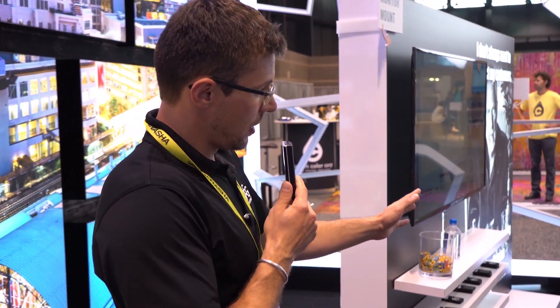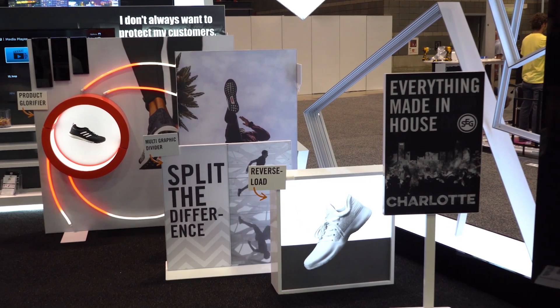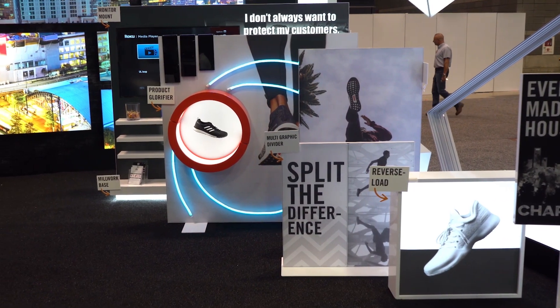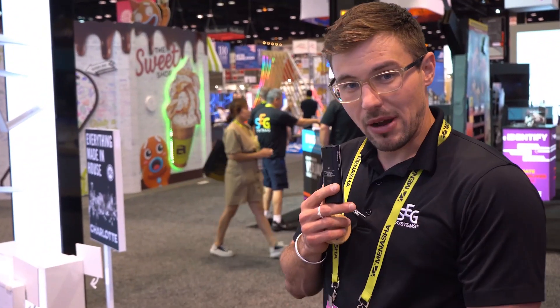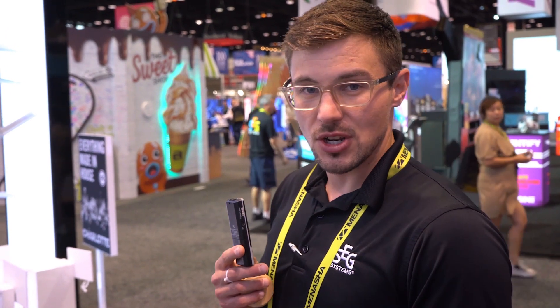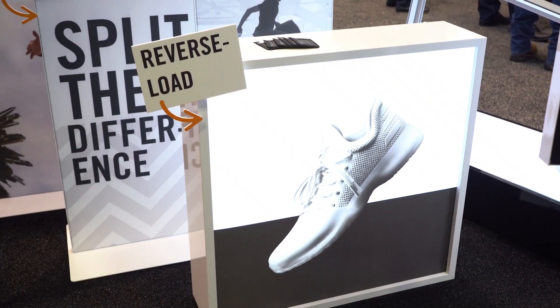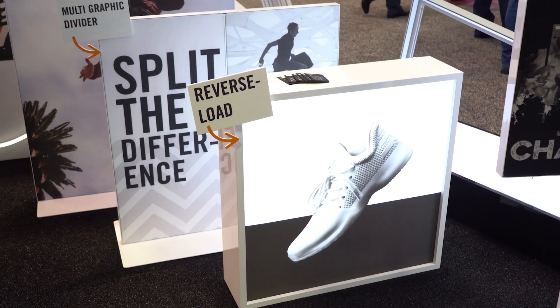Starting along the section at the front, we've got a bunch of freestanders growing in size, because we can do custom shapes and custom sizes. These ones are all white powder-coated, but we have so many different finishes for you to choose from. The particular piece right at the front is a reverse low graphic light box where you can pull out the graphics through the back and place this into a window space.